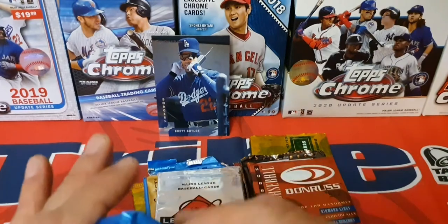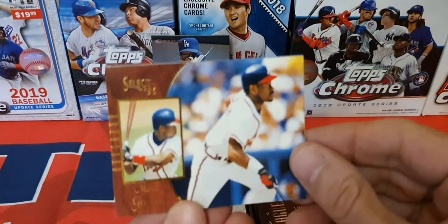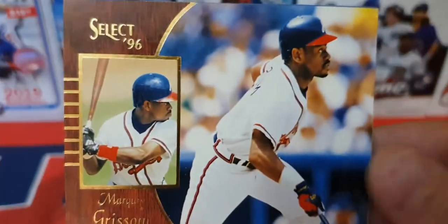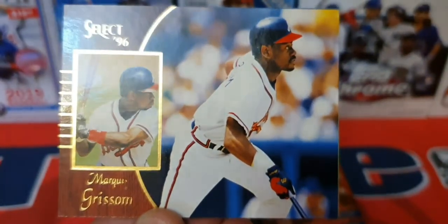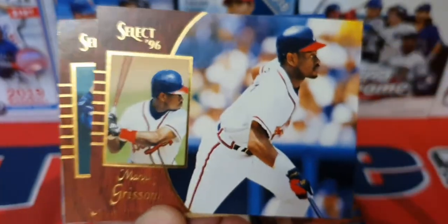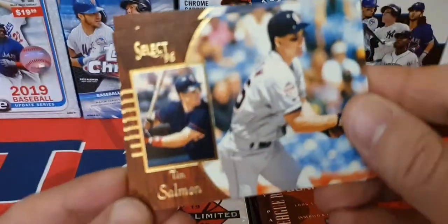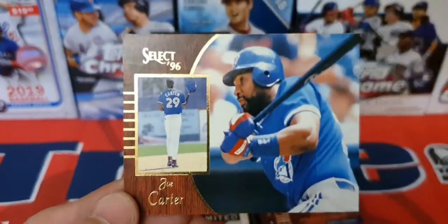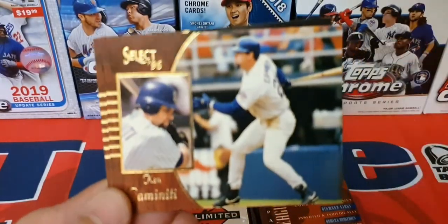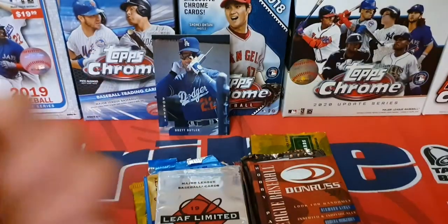Let's see what that '96 Select looks like. Here we go — we actually looked at some of these before. Marquis Grissom from the Atlanta Braves, Greg Vaughn. Got a Tim Salmon there — another one, he's very popular. Joe Carter too, back in the day. Another Ken Caminiti — these look like they're '96s. And a Danny Neagle.